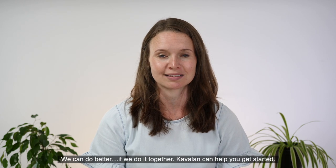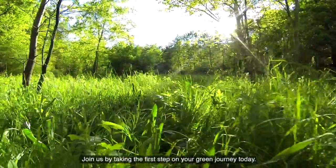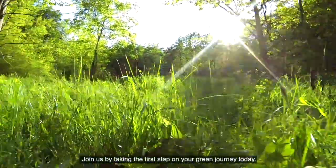We can do better if we do it together. Kavalan can help get you started. Join us by taking the first step on your green journey today.